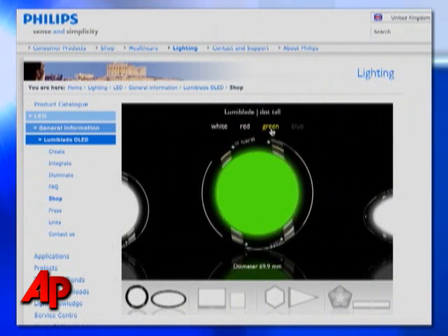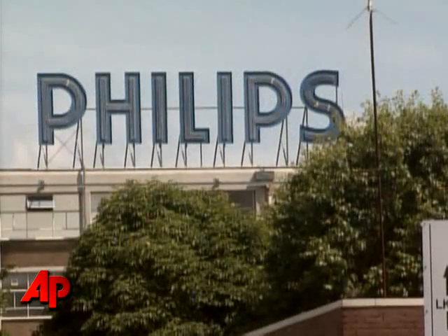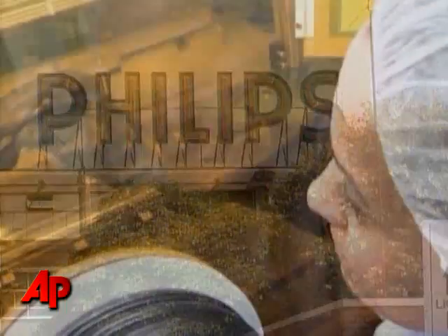These little glowing wafers are called Luma Blades. They come in red, white, blue, or green, for anyone who wants to pay nearly $100 per square inch. Phillips Electronics is making Luma Blades available to consumers for experimentation purposes.